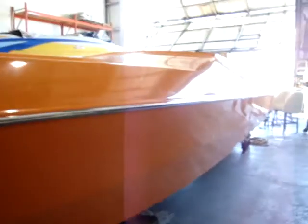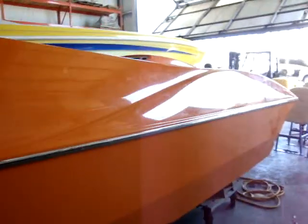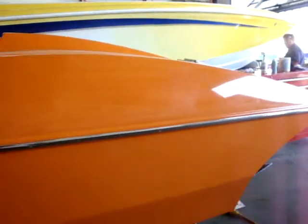We have a fantastic boat here today. It's a 30-foot Activator Sport. I actually have the owner of Activator here with me today, and he's going to tell us a little bit about this boat.